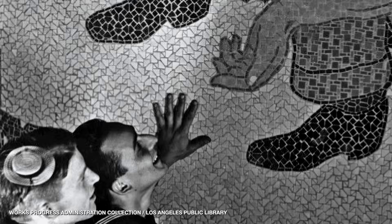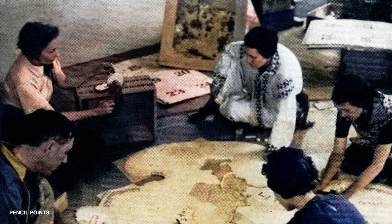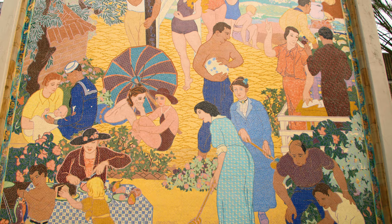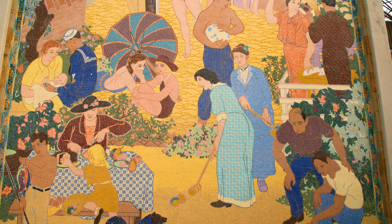Measuring at 38 feet high and 33 feet wide, the mosaic mural represents countless hours of work done by 60 artists over the course of its creation. The mural depicts various forms of recreation, including croquette, picnicking, sailing, and fishing.